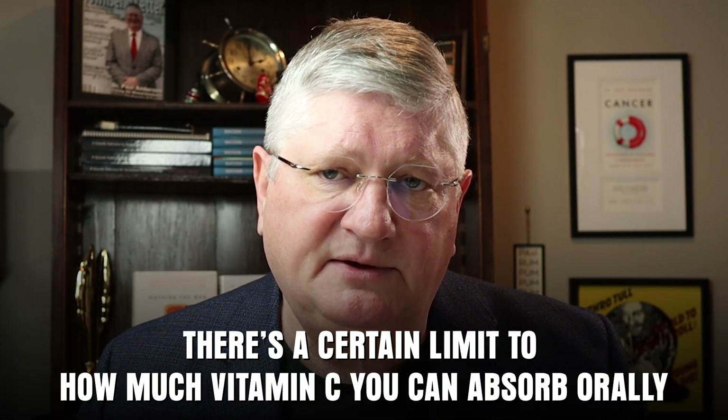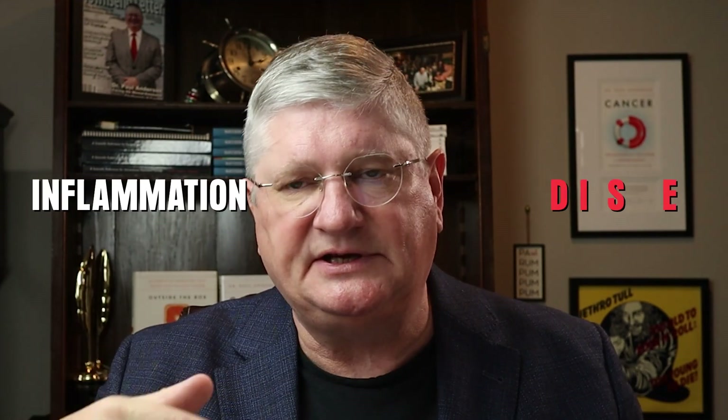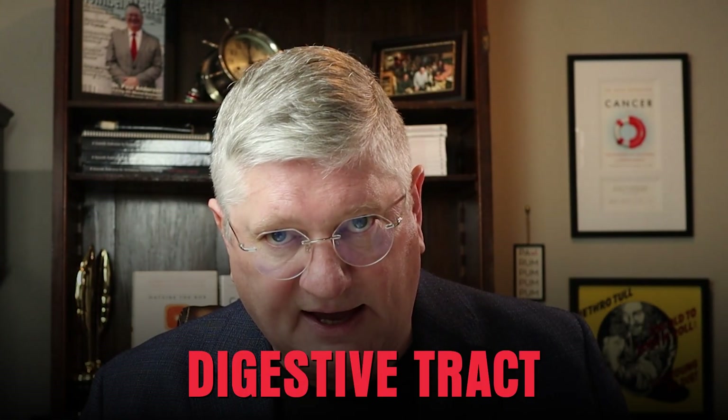Another reason is that there's a limit to how much vitamin C you can absorb orally. At some point, enough vitamin C will cause loose bowels or diarrhea — it's not terribly dangerous, but it's not ideal. Your body will only absorb a certain amount. For some people that's a few hundred milligrams a day; others can absorb thousands, depending on inflammation, disease state, and tolerance. If we want to get enough in without worrying about the digestive tract, the alternative is intravenous or intramuscular administration.